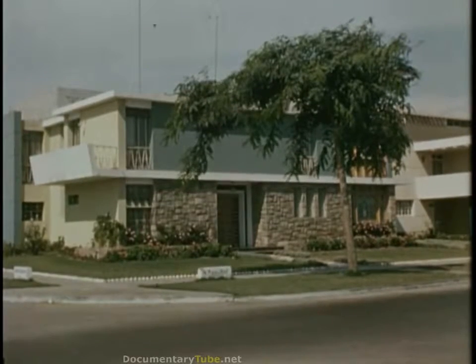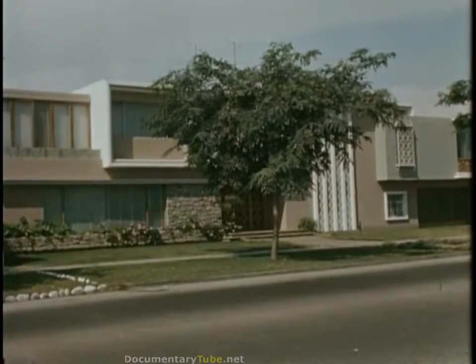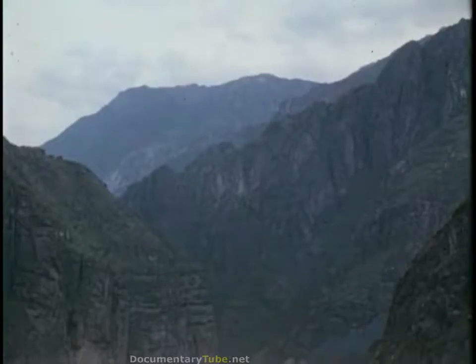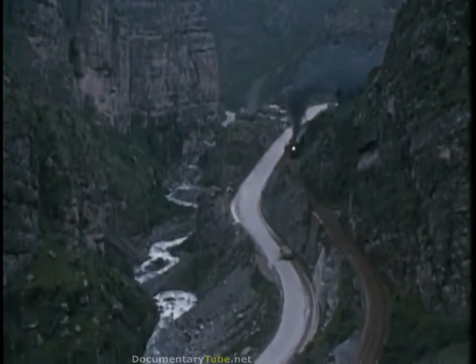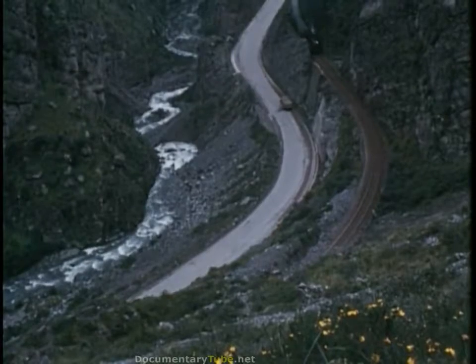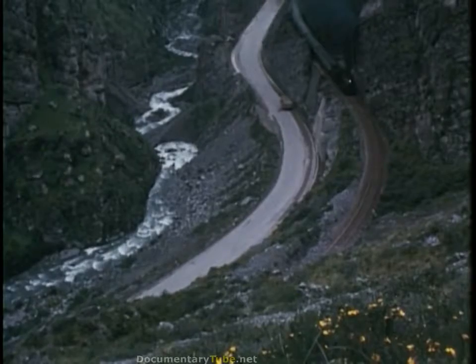In Miraflores, a suburb of Lima, we found these attractive residential areas. One key to a successful operation in Peru is the Instituto Geofísico del Perú. The Instituto is a scientific research organization of the Peruvian government. We decided on a visit to the Instituto's observatory, one of the world's highest observatories located near the magnetic equator. The trip begins with a spectacular train ride up the Rimac Valley through the Andes.